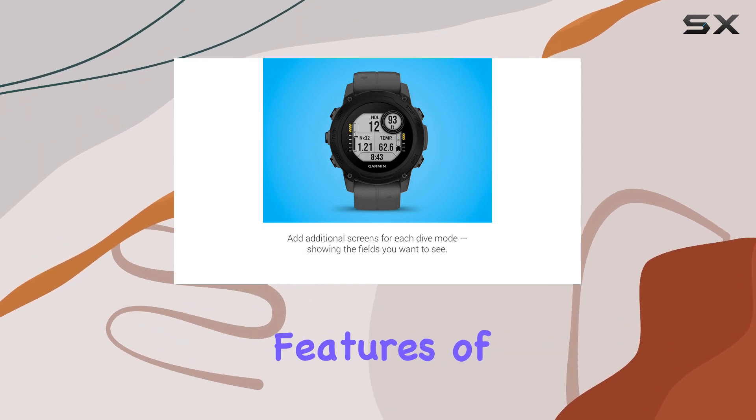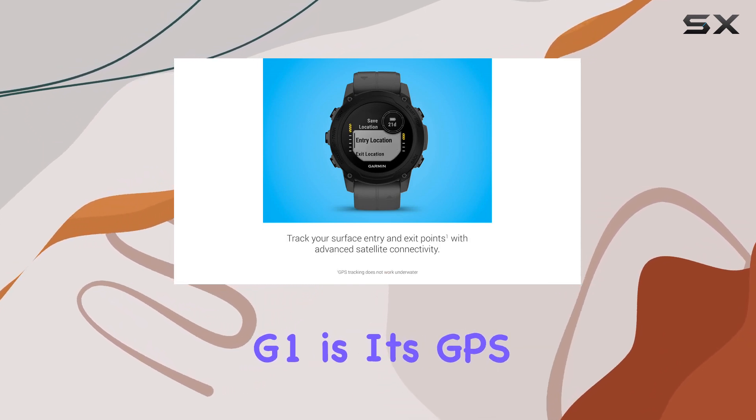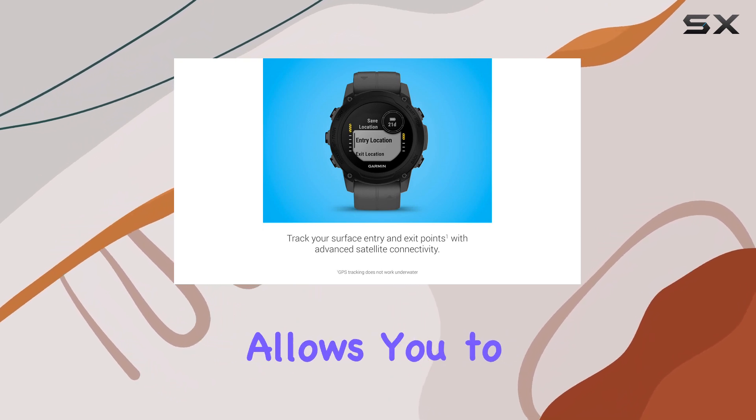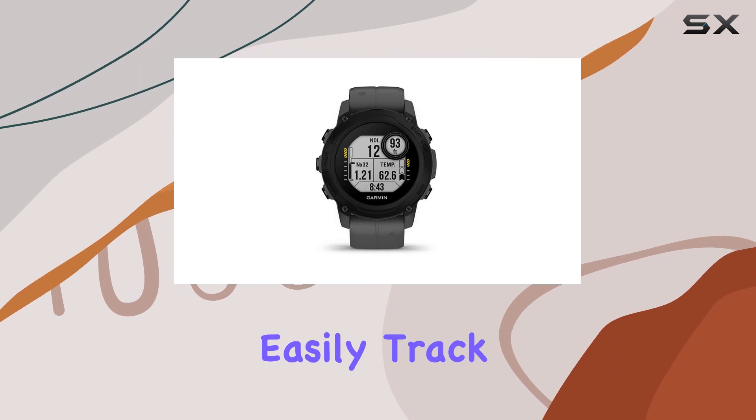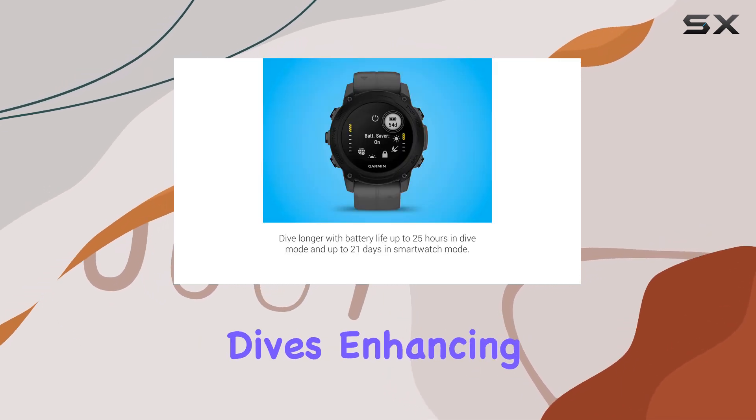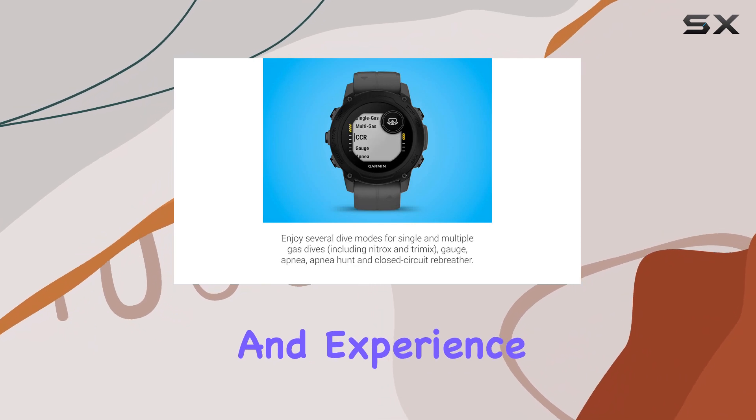One of the standout features of the Descent G1 is its GPS, GLONASS, and Galileo support, which allows you to mark your surface entry and exit points. This means you can easily track where you started and ended your dives, enhancing both your safety and experience.